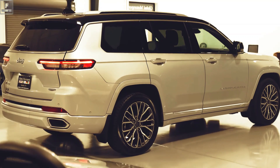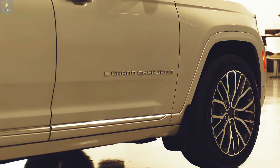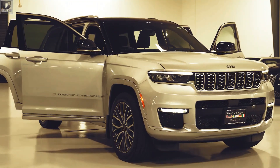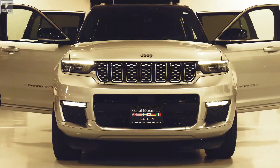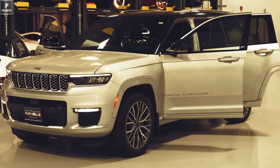On the road, the Grand Cherokee delivers a smooth and refined ride with powerful engine options that offer impressive performance. Whether you opt for the fuel-efficient V6 or the exhilarating V8, the Grand Cherokee provides a dynamic driving experience.